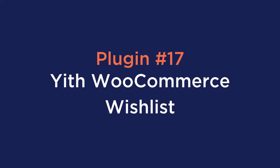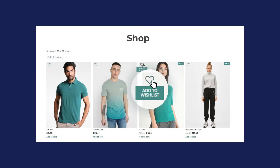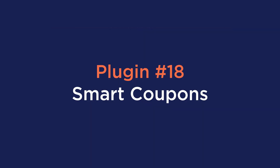Number seventeen is YITH WooCommerce Wishlist. This plugin is an excellent option if you're looking to add wishlist functionality to your online store. It will add a wishlist icon to your products so that users can add their desired products to a personal wishlist.